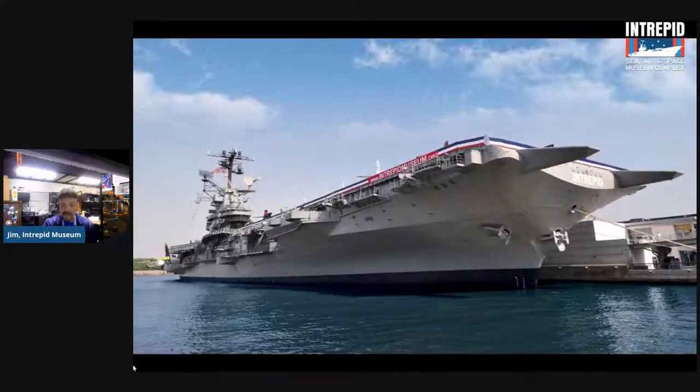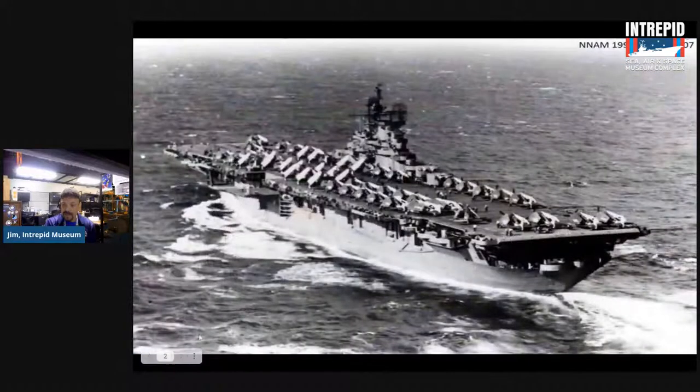It's pretty big. If you took the Intrepid and stood it up on its bow or stern, it would be almost as tall as the Chrysler Building. The Chrysler Building is about 1,042 feet tall. The Intrepid would be 913 feet tall. From the bottom of its hull to the top of the island — the structure with the antennas on top — it's about eight stories tall.